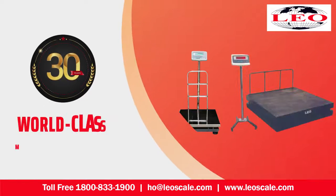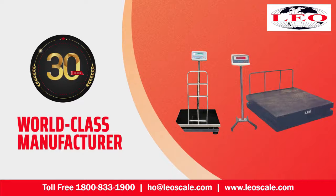Serving the industry with reliable platform weighing scales, Leotronic Scale is a world-class manufacturer of premium quality weighing systems for the past 30 years.